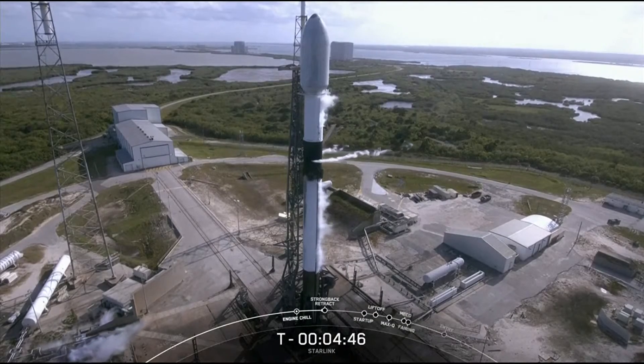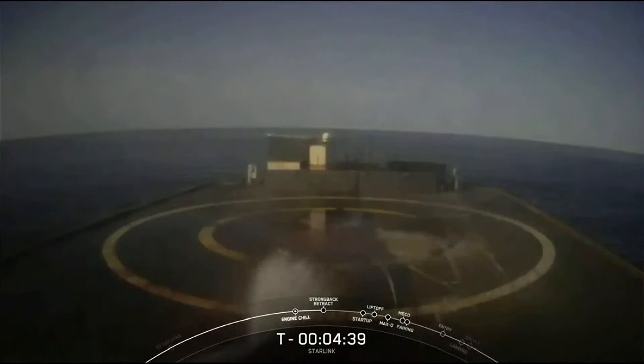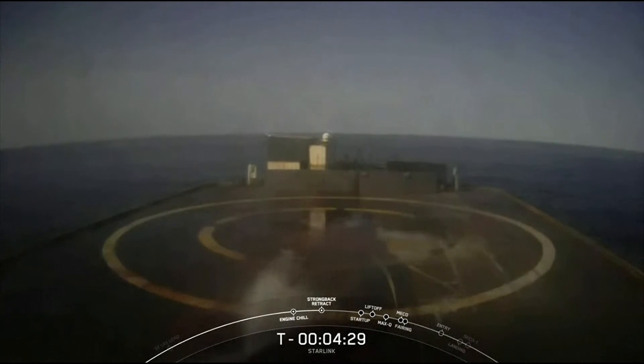The MVAC engine is allowed to perform better in the vacuum of space. Following separation of the second stage, we will be attempting to recover the first stage for a sixth time on our drone ship, Just Read the Instructions, which you can see live on your screen.